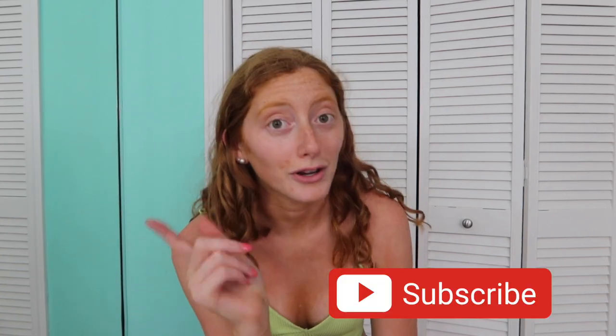Hi guys, welcome back to my channel. If you are new, welcome! My name is Steph. I do all kinds of fashion hauls, travel vlogs, and just regular world vlogs, so I hope you will stay and be a part of all that. Be sure to go subscribe down below because it means a lot.